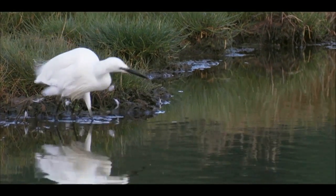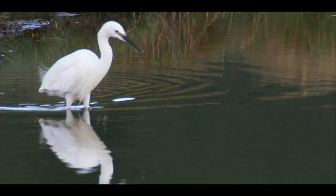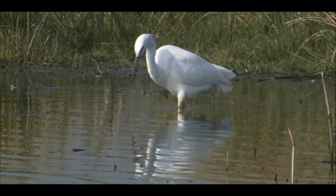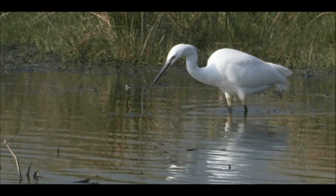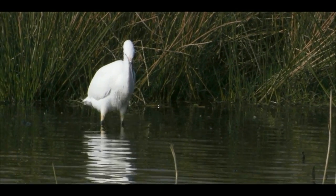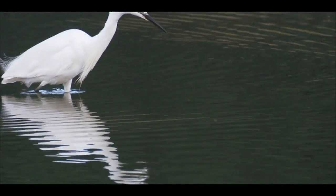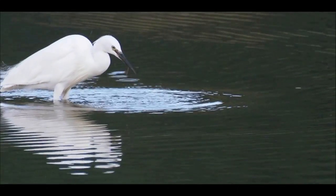Egrets are master fishermen, wading through the shallow water and watching for fish to reveal themselves by moving. Whilst wading, egrets will shake their bright yellow feet under the water to spook fish and allow the bird its sighter. Forward-facing eyes give them excellent depth perception to judge the distance of the strike, before that needle-sharp beak stabs like a harpoon to snaffle a meal — in this case, a small eel.